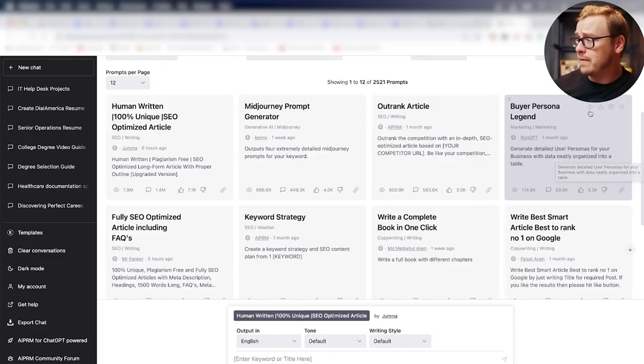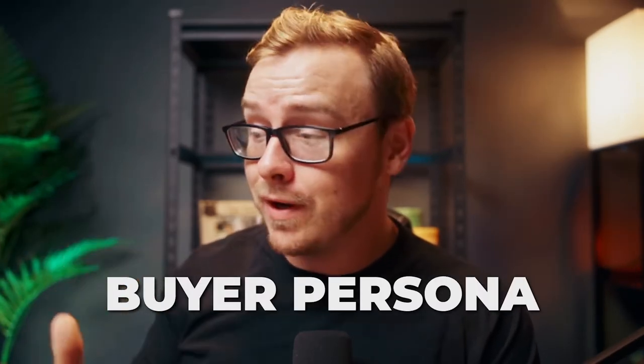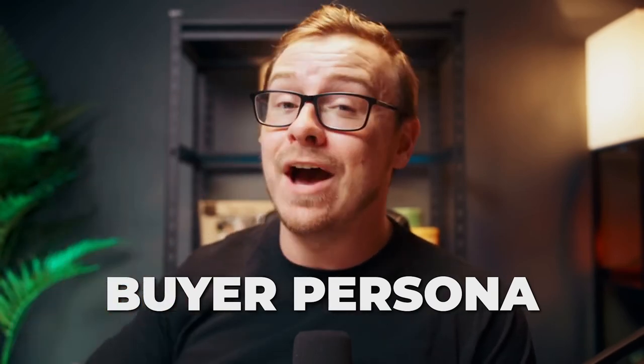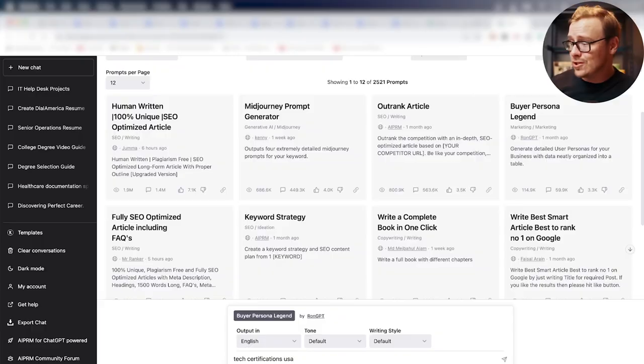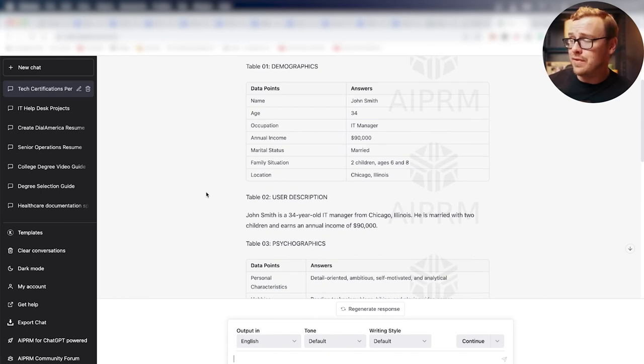One of my favorites is the Buyer Persona Legend. It asks what your business sells and where your clients are, then creates a buyer persona for you. If you're in marketing, you know how incredibly difficult this is to do — and I was amazed at how accurate it is. For instance, I put in that the business sells tech certifications and the audience is in the USA. I sent the result to friends who actually sell that stuff, and they said it was crazy accurate.